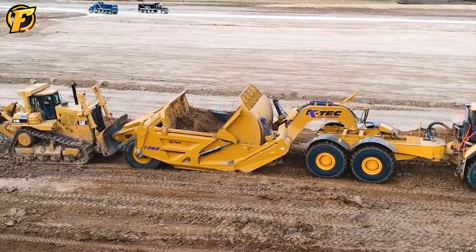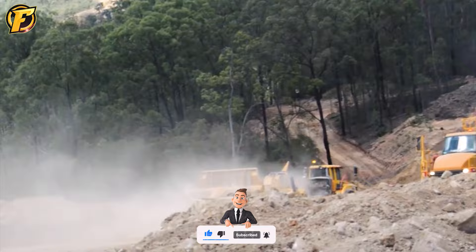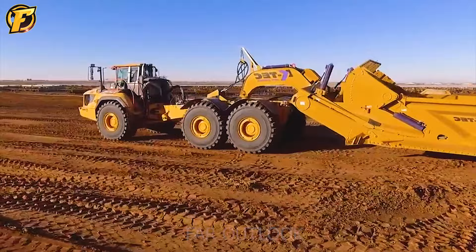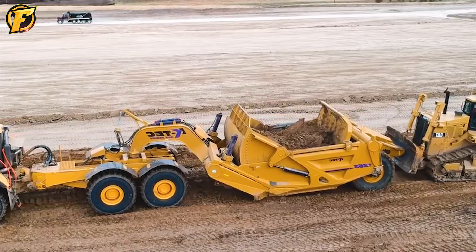Combining the KTEC scraper and Volvo A60H dramatically increases the productivity and profitability of construction projects, mines, and quarrying operations. The perfect combination of the ADT's speed and the KTEC scraper's hauling capabilities maximizes efficiency for construction projects, while meeting transportation requirements in the construction and mining industries.